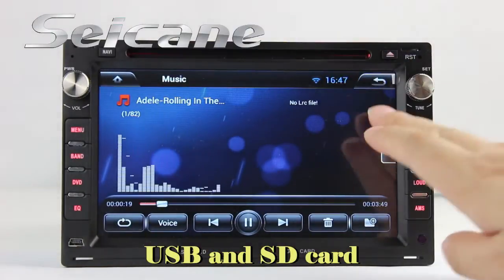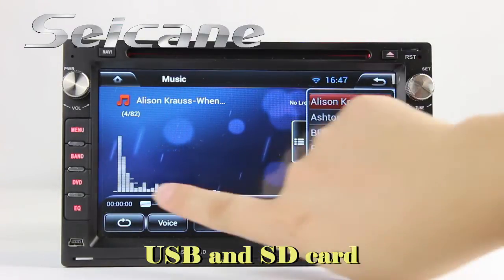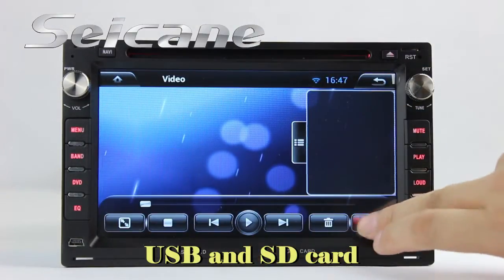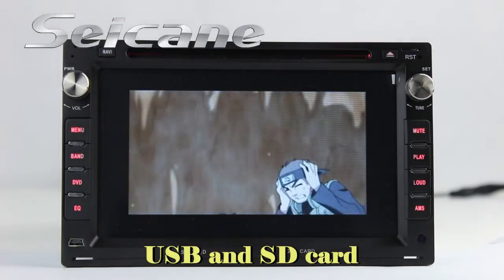Insert an SD card into the unit, then you can play media files from it. You can listen to songs freely. Go back to the main menu and click the video icon, select files from the SD card, and then you can enjoy videos.